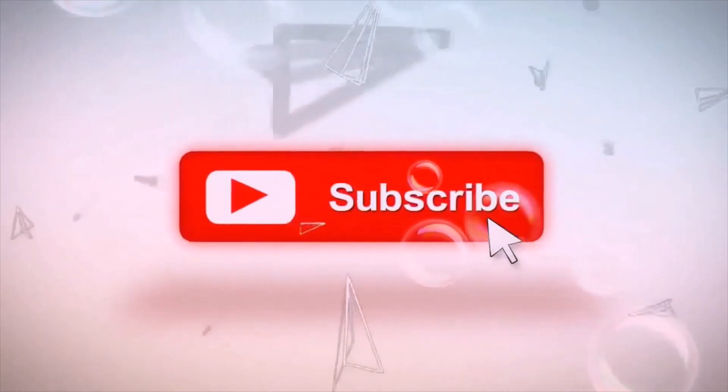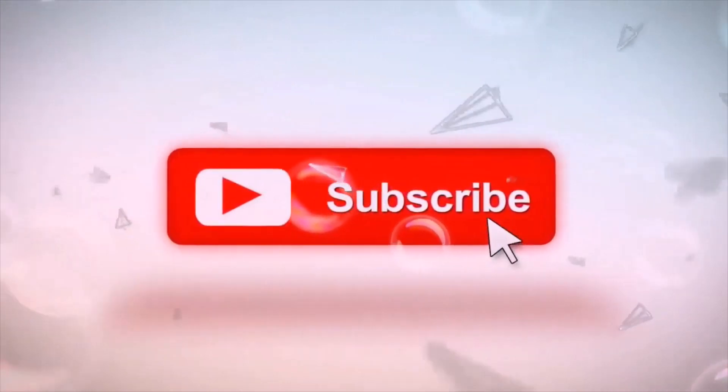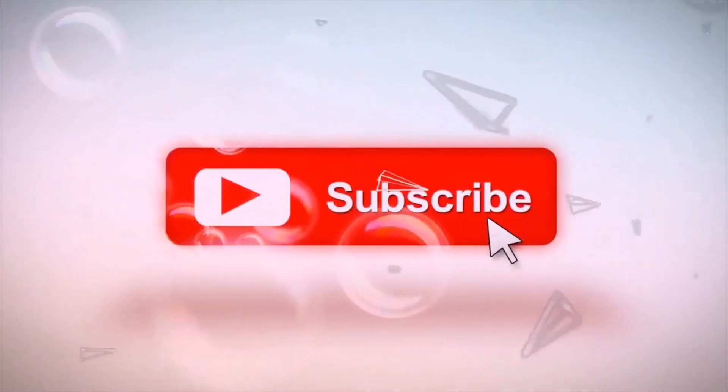If you like this video, you can comment and share it. Also, feel free to subscribe to continue watching these cool videos about tennis. Thank you so much for watching.